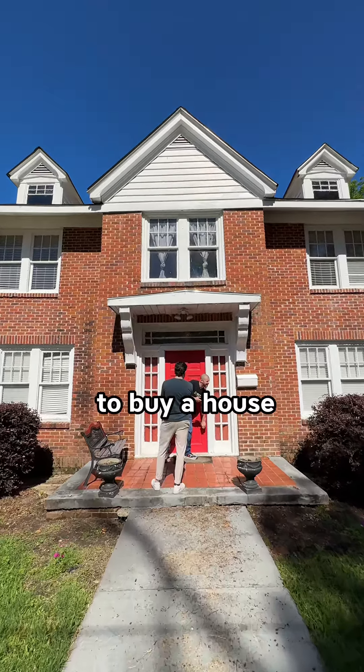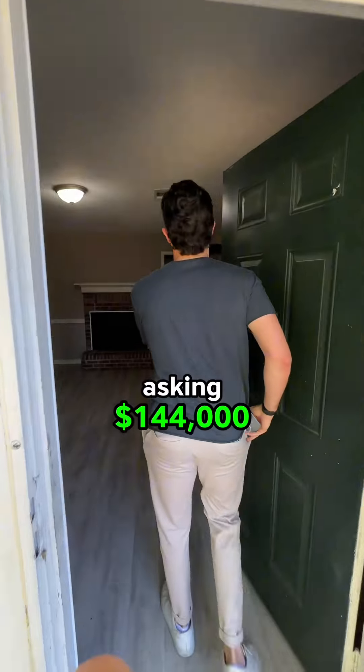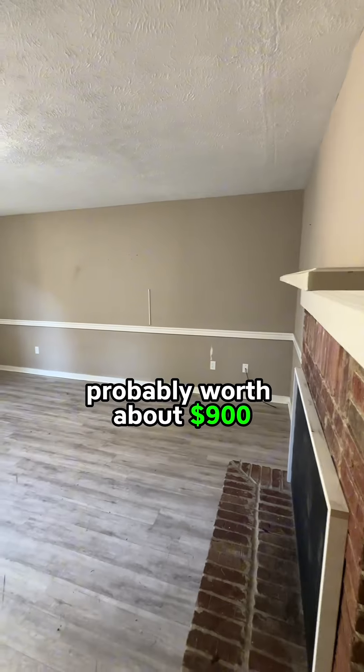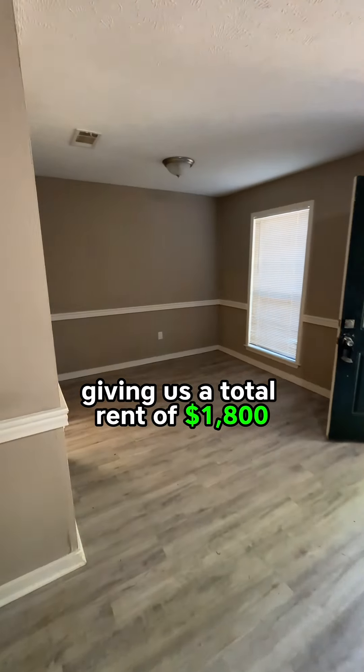Today we checked out Jackson, Mississippi to buy a house. We first went to go check out this duplex, asking $144,000 with our agent Jimmy, who said each side was probably worth about $900 when rented out, giving us a total rent of $1,800.